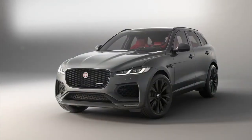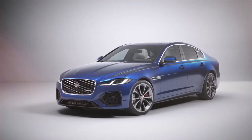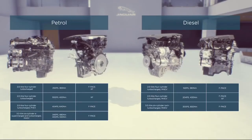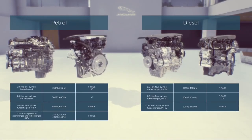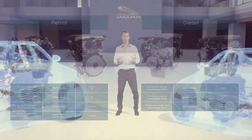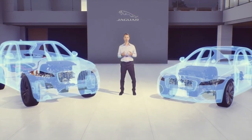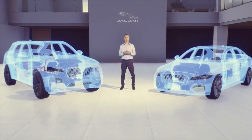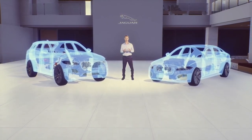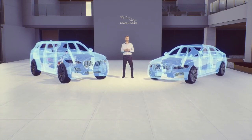Whether you opt for a refined and efficient next generation diesel or a smooth and engaging petrol, you can be assured of a great driving experience. Here you can see the full range of engine options for Jaguar F-Pace and XF. With these powertrain options, we've significantly expanded choice for customers — there's an engine to meet all requirements. With electric refinement, increased driver engagement and responsive, efficient performance, we believe this new engine range is our best yet. Thank you for your time.